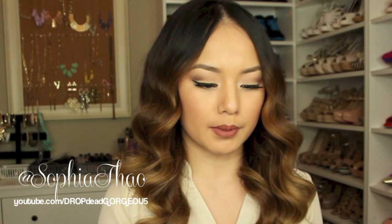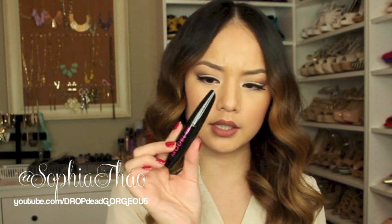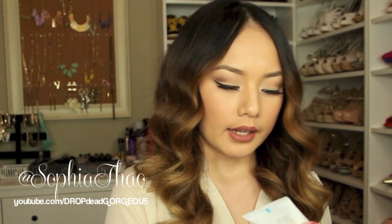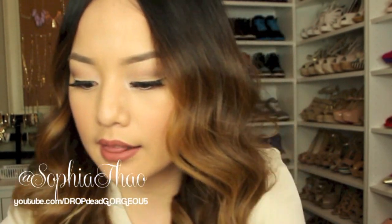I also wanted to show my Ipsy glam bag from last month. I got a hand cream, a Model Co mascara, a Nicole by OPI nail polish in Feeling Very Cherry, a purifying exfoliant from Epis, and the last thing was an adorable star-shaped lip gloss — super cute.